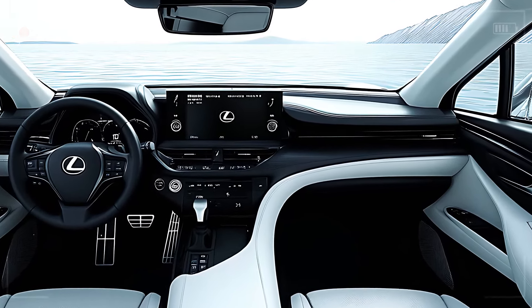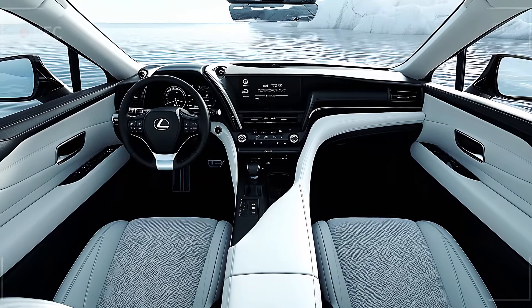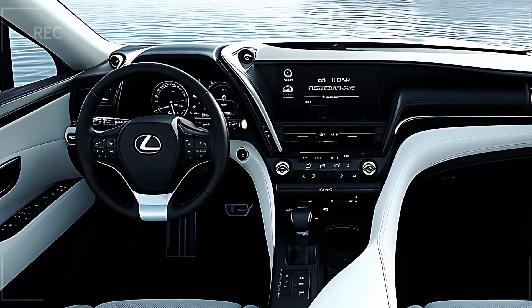At the heart of the dashboard, a massive 14-inch touchscreen provides seamless integration with Apple CarPlay and Android Auto, while Lexus' intuitive interface and haptic feedback controls let you stay connected without distraction.